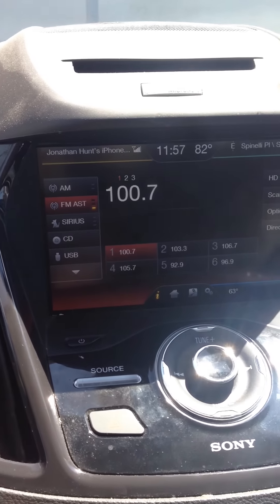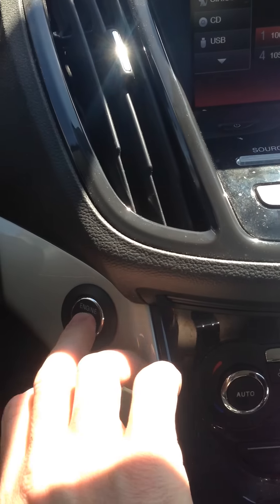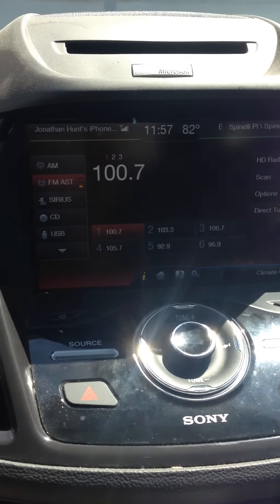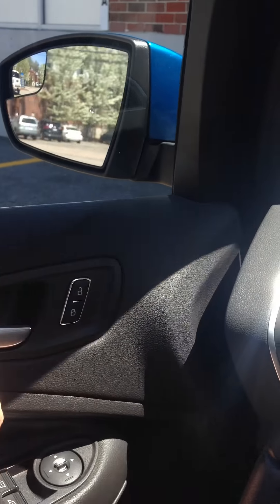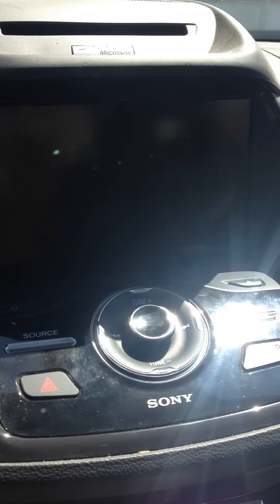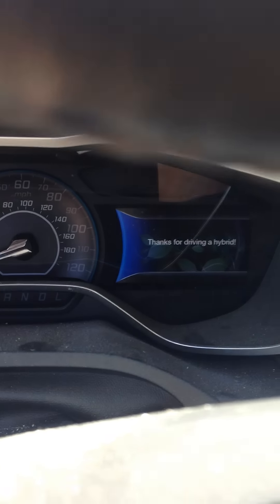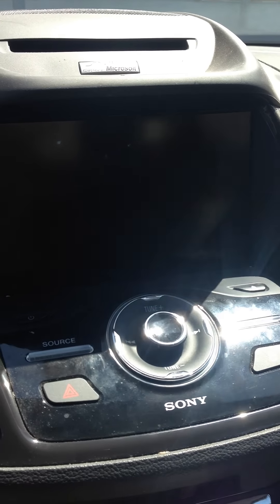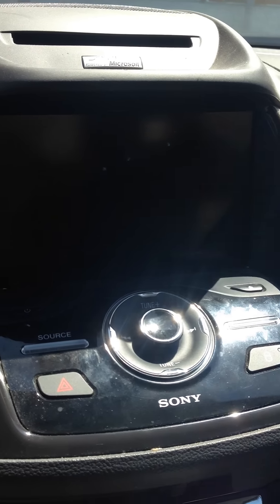What's worse is I turn off the car and it stays there. Now this is normal until I open the door, but now it's supposed to power off. But the radio keeps going. It says 'thanks for driving a hybrid,' and the radio keeps going. It was going for over two hours this morning, and I don't know how to stop it.